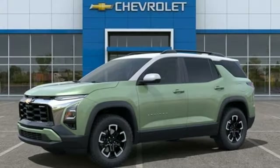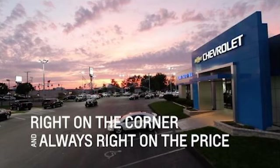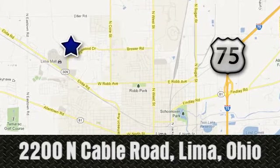Chevy, 100 years of icons. See it for yourself when you take it for a test drive. Right on the corner and always right on price, Lima Auto Mall Chevrolet Cadillac, 2200 North Cable Road in Lima, Ohio.